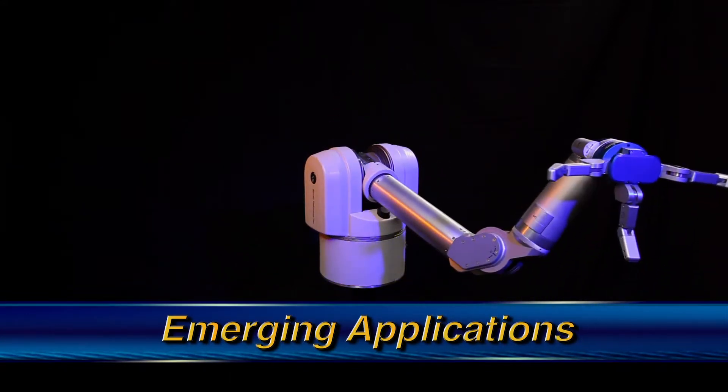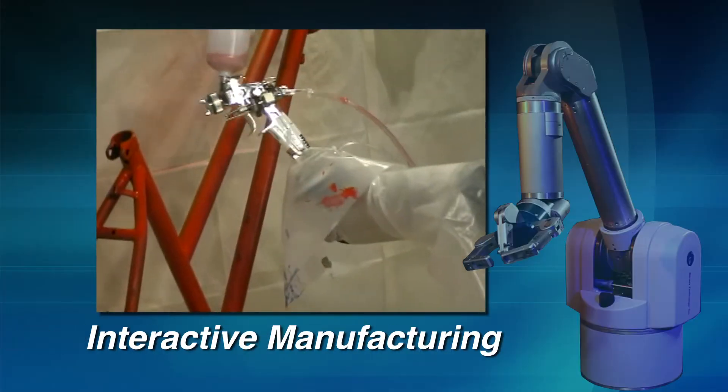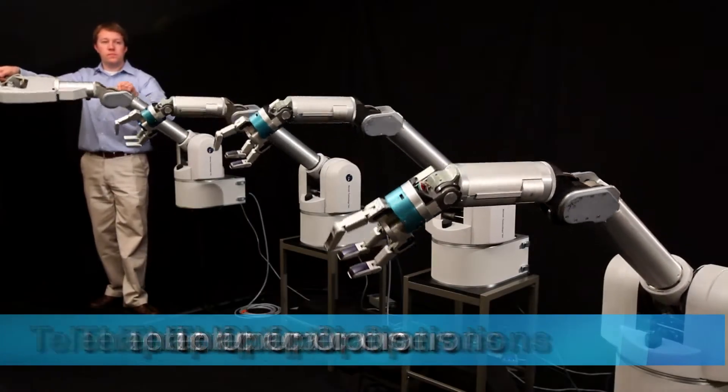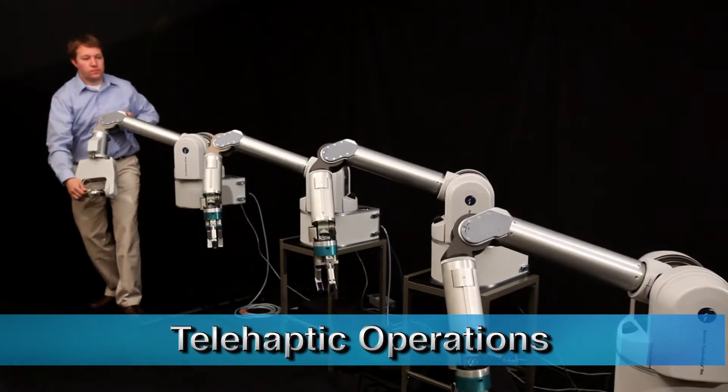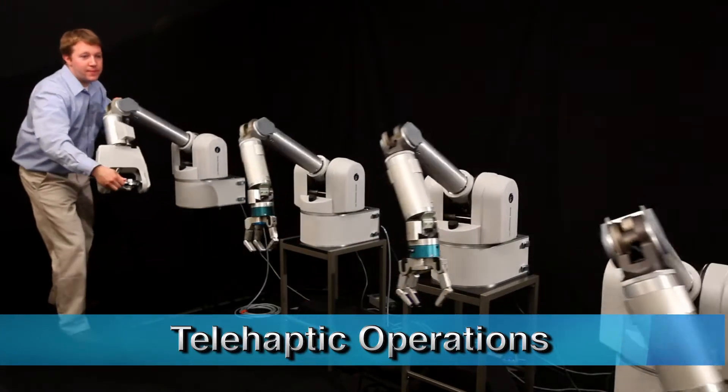The ARMS capabilities support emerging applications, including hazardous operations, interactive manufacturing, and healthcare. The developing field of telehaptic operations clearly demonstrates the WAM ARMS' superior performance characteristics.